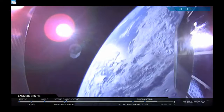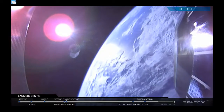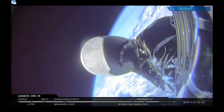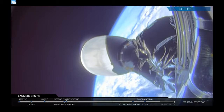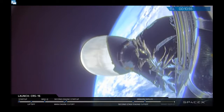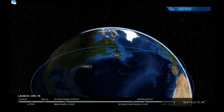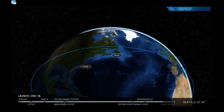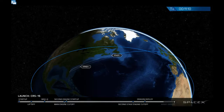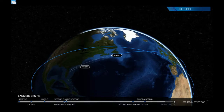During the last 30 kilometers or so, when Dragon and ISS are close enough, they'll establish a direct communications link. Dragon will slowly approach and pause at several checkpoints along the way to ensure everything is going as expected. Eventually, in the early hours of Monday morning Pacific time, Dragon will be close enough for the Canadarm to grab it.